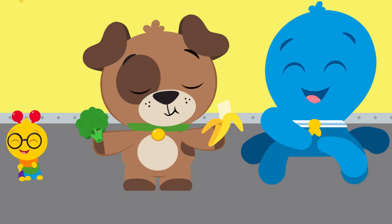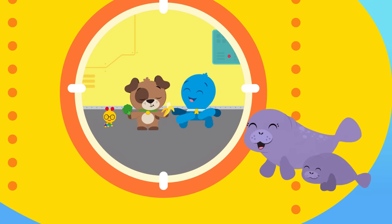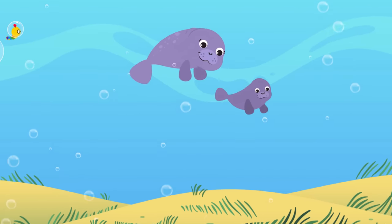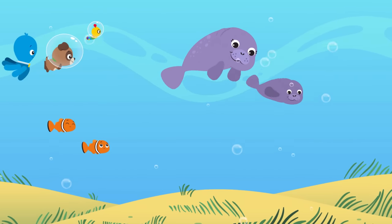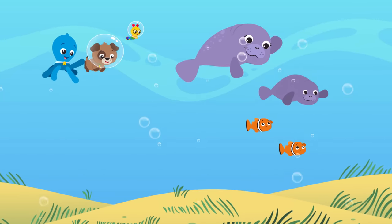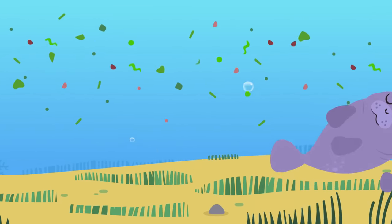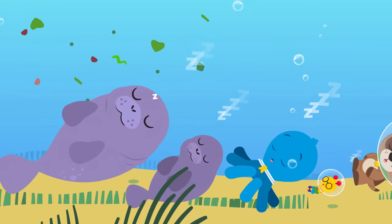Manatee! Manatee! Swimming free! What do you like to eat? We know you're an herbivore, grazing on the ocean floor!